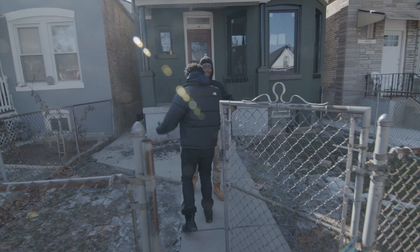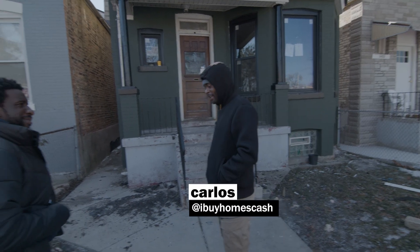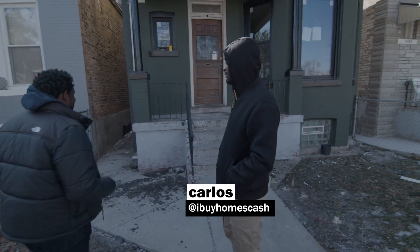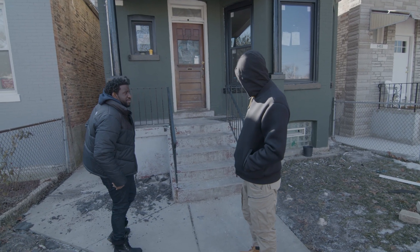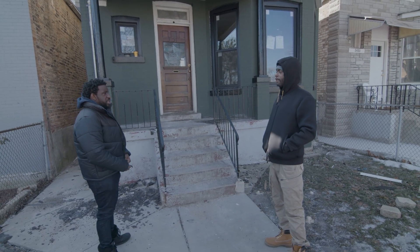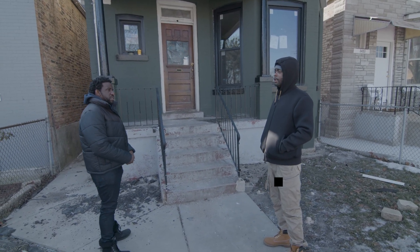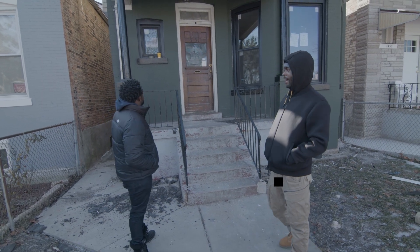What's up, man? What's the word? Chicago is cool. How long you been here? You got here yesterday. So what you got going on here? This is a property that I picked up from a wholesaler. We're in the Humboldt Park neighborhood. This neighborhood is turning — you can tell when it's coming in. So I picked this up for $285.